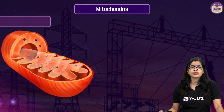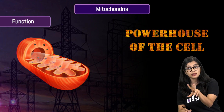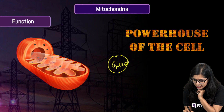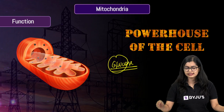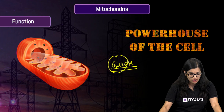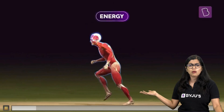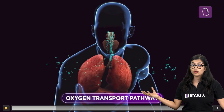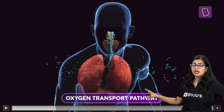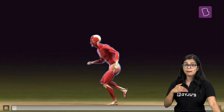Why do we call mitochondria the powerhouse of the cell? Glucose undergoes complete breakdown, but how exactly? Whenever we do any physical activity, we require energy. Apart from food, we also know that oxygen is necessary. Oxygen is present outside, so we take it in through our nose, and ultimately it reaches the lungs.